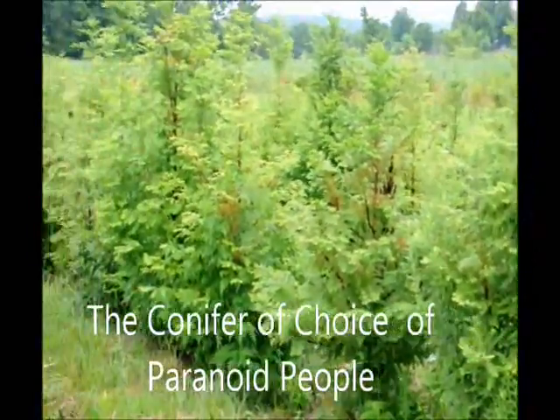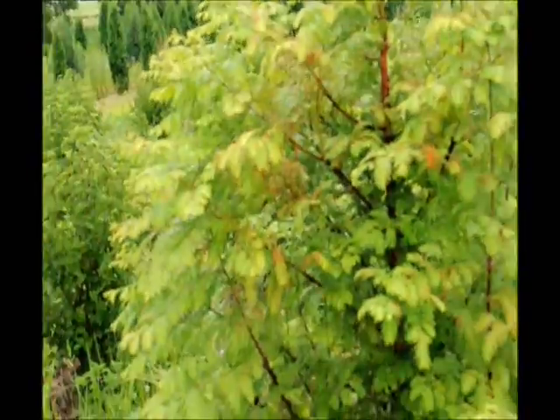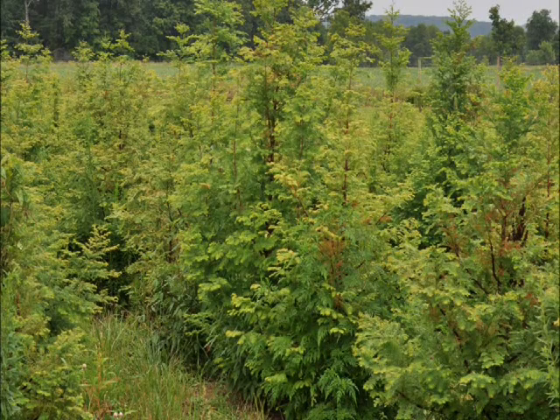Okay campers, why is the dawn redwood the conifer of choice of paranoid people? Is it because it's hardy in many plant zones like 4, 5, 6? Is it because it grows 3 feet a year and will grow rapidly? Is it because it's been around for 100 million years and still thrives, even though it's on the endangered species list?